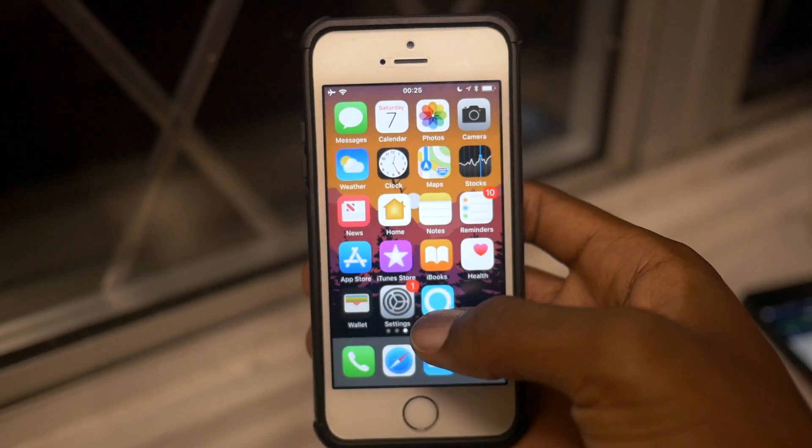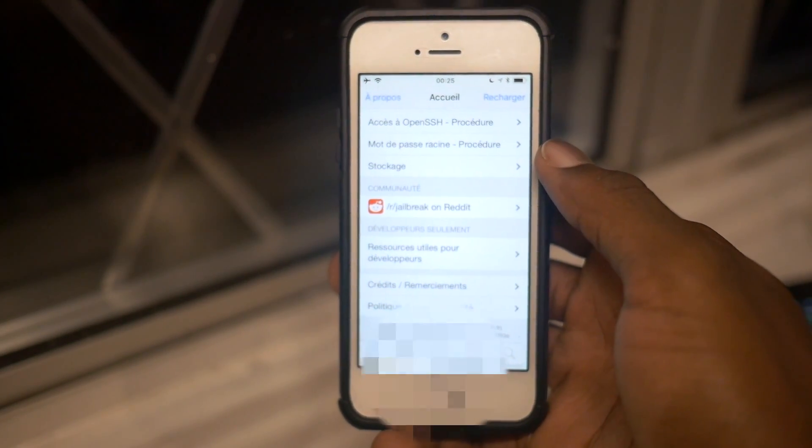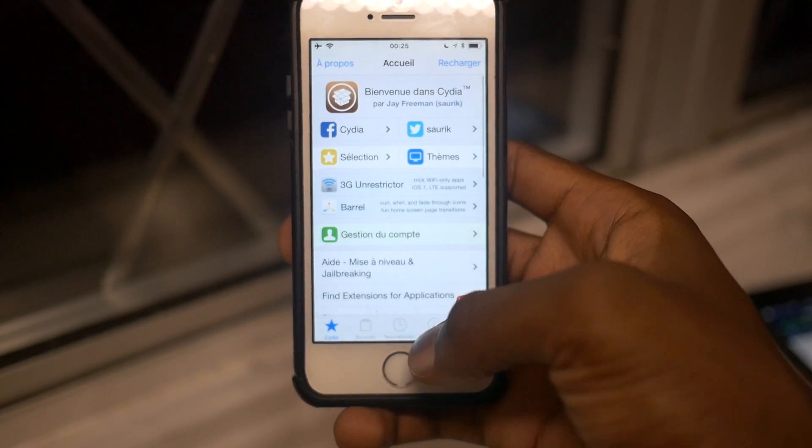Electra jailbreak is here. As you can see, I'm on iOS 11.3 — actually I'm on the beta — but nonetheless I've got the jailbreak, and this is Cydia right here. Let me turn up my exposure just a bit — this is Cydia here on iOS 11.3.1.